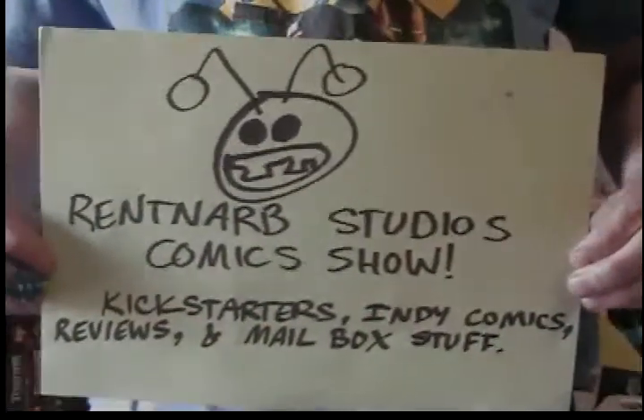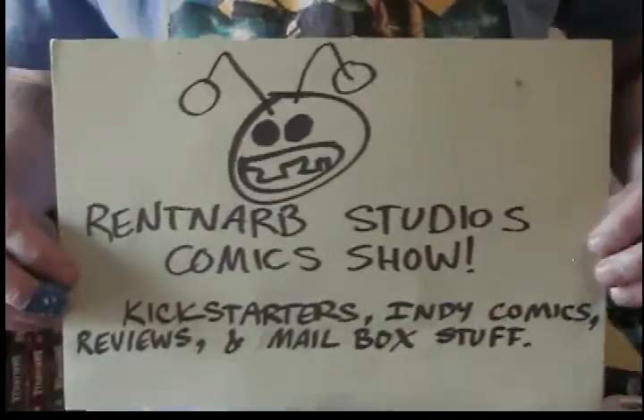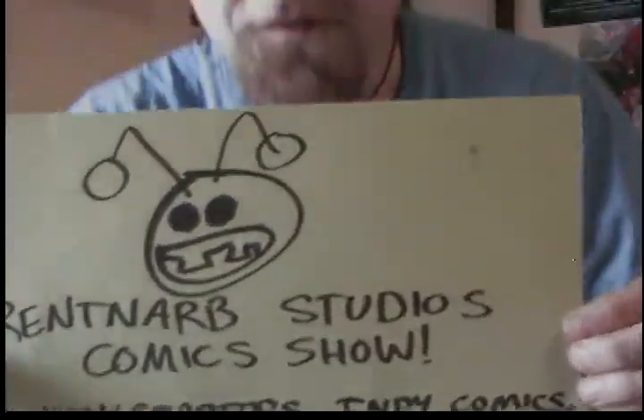Hello, I am Gary Brantner of Rent-Arb Studios Comics, and this is the show where I talk about the comic books I've read, the places where you can get those comic books, and the Kickstarters that I find interesting.